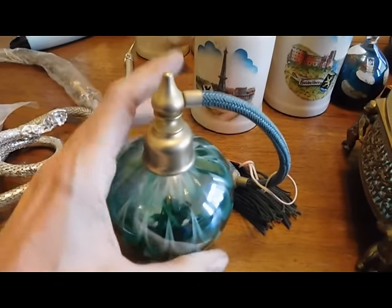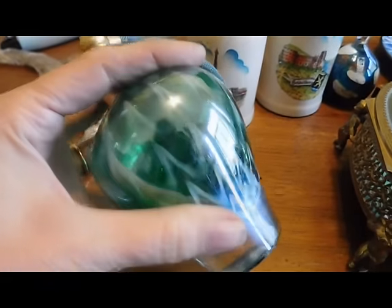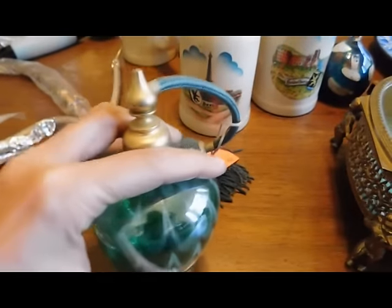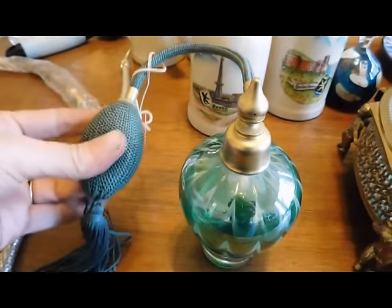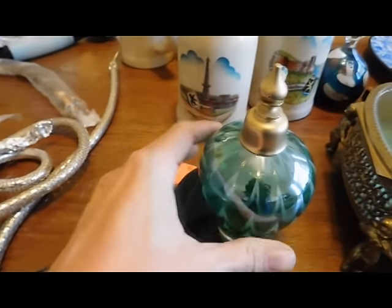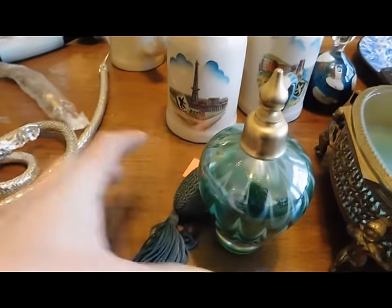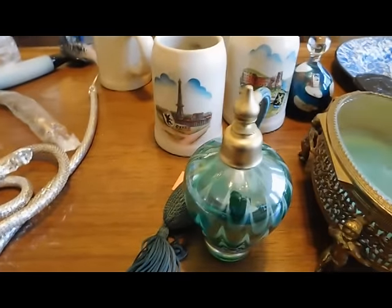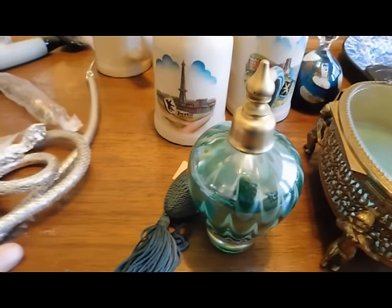This is a perfume bottle that I paid $5 for — just really lovely glass. I don't think it's marked or anything, but it's nice because the stopper is still soft. Probably from the 1960s or 1970s, maybe. These kinds of things sell for prices all over the board, so I'm not quite sure what I'll ask for it yet.